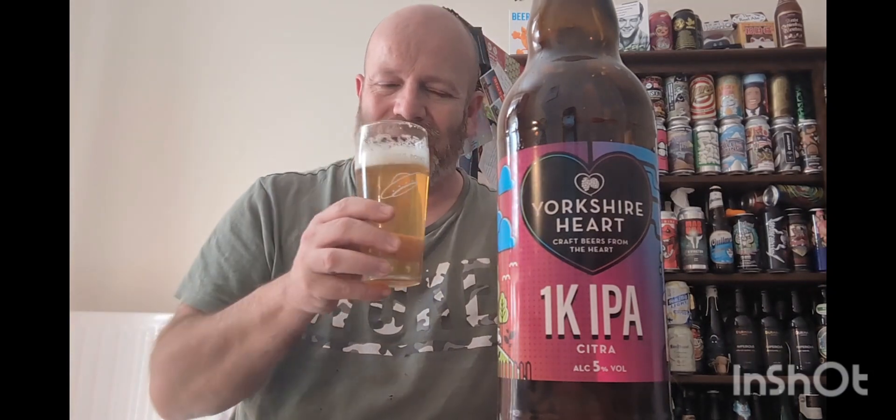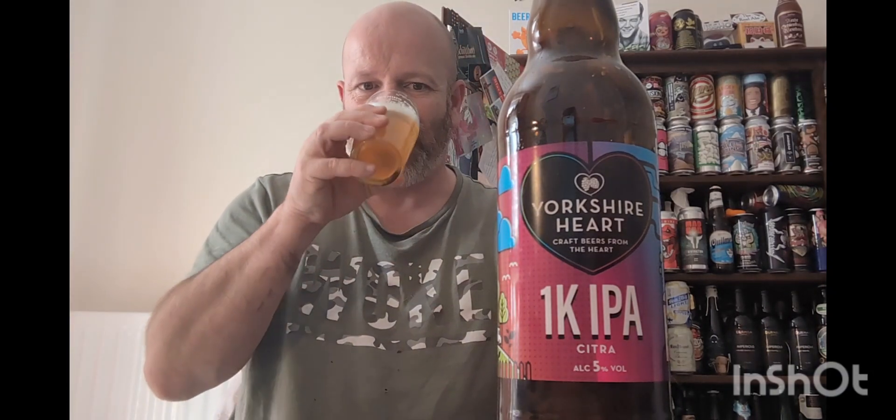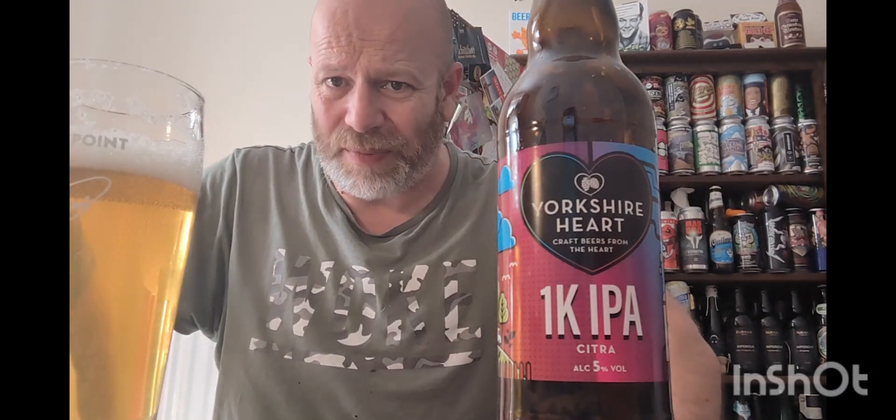I think it's very, very nice. Do I pick up the five percent? Not really — five percent is nowhere to be seen. That bitterness is very much hiding the five percent.